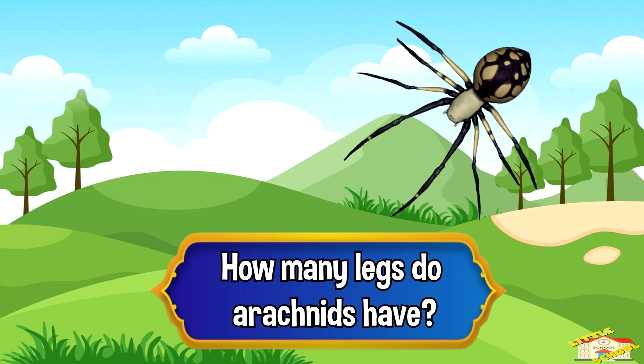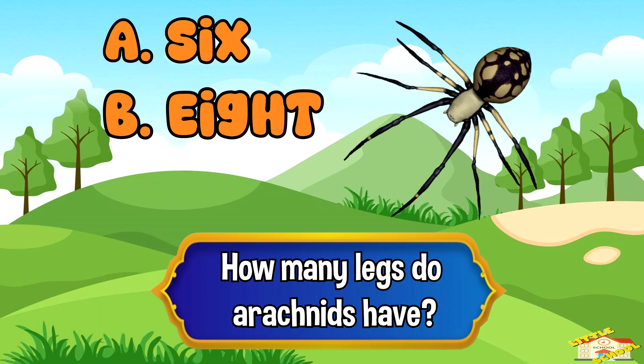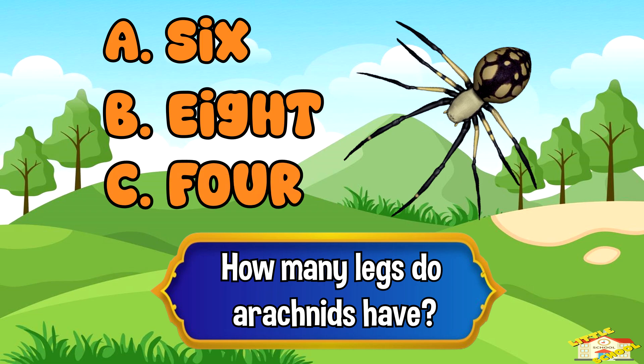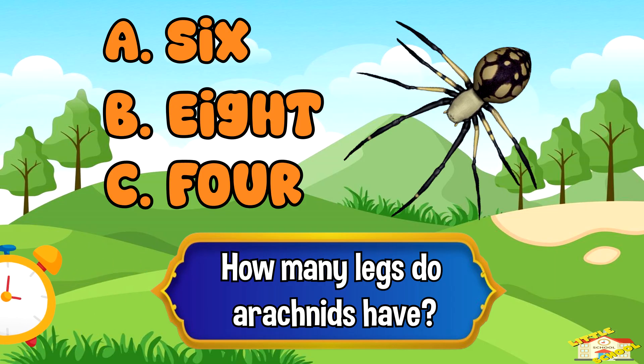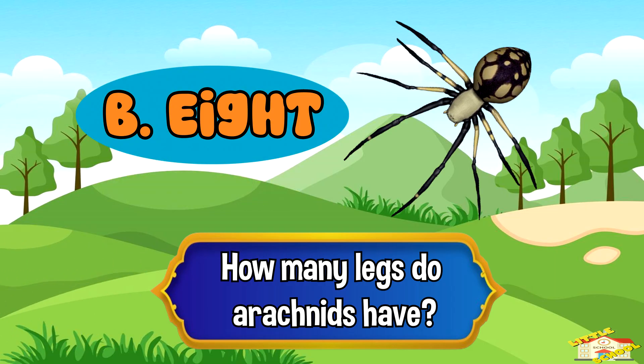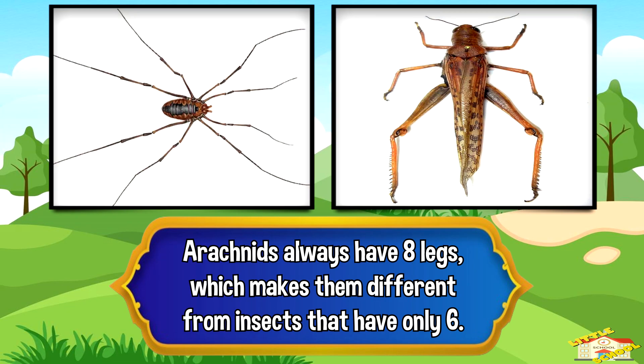How many legs do arachnids have? A. 6, B. 8, or C. 4. The answer is B. 8. Arachnids always have 8 legs, which makes them different from insects that have only 6.